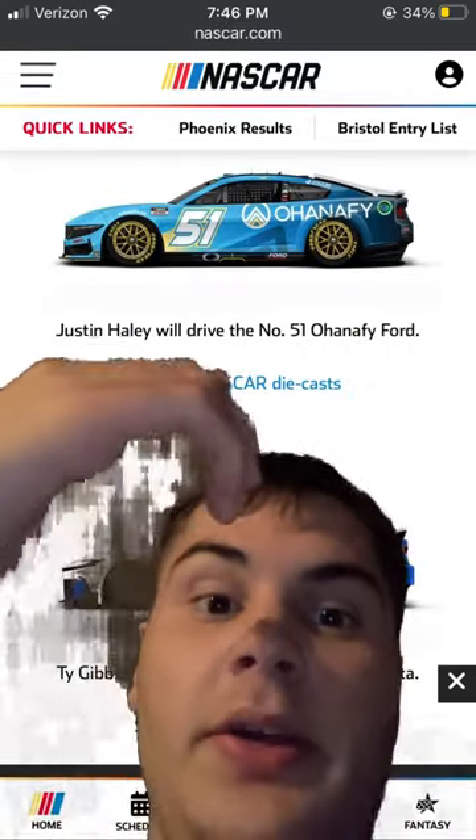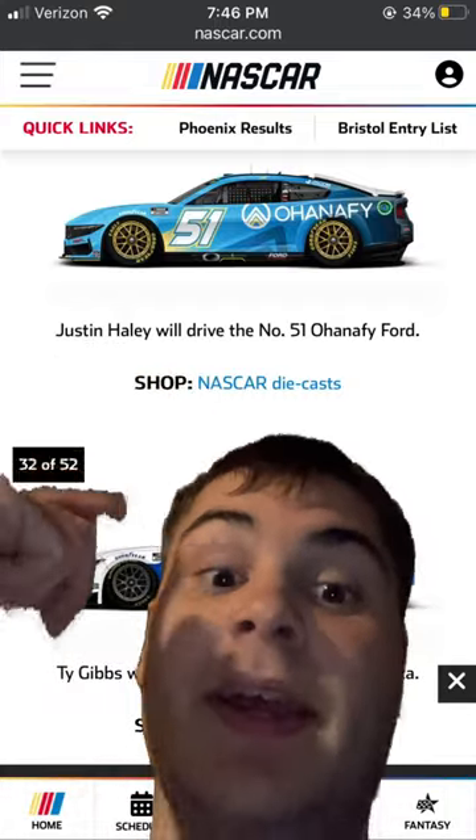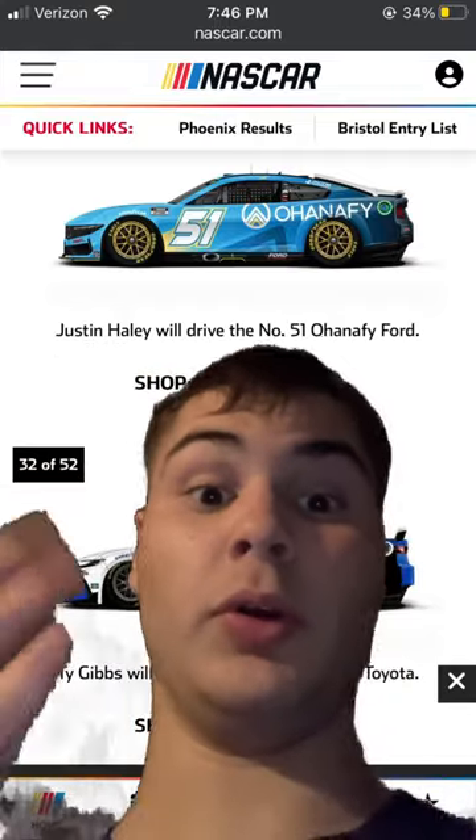Justin Haley in the Fonnie Ford one — this one's a cool one, 8 out of 10. Part 4 coming soon.